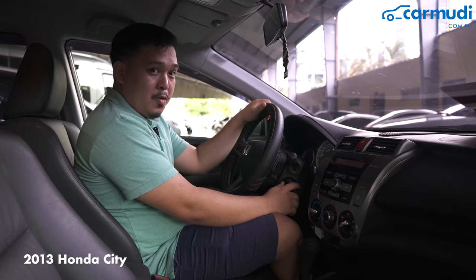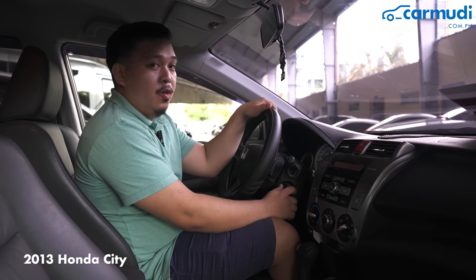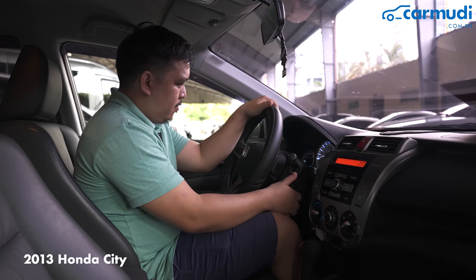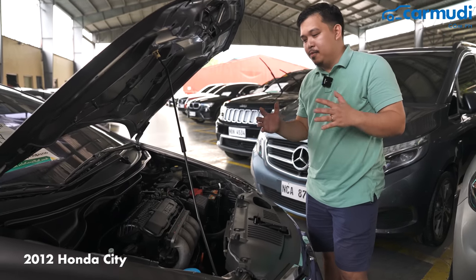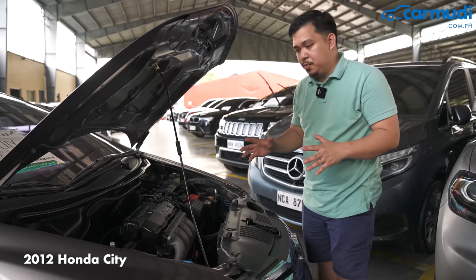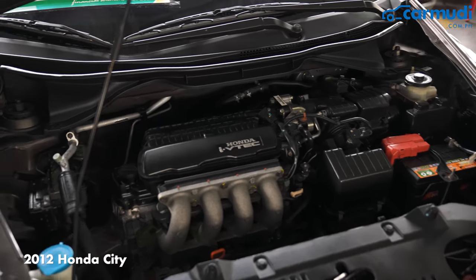Now we're on the 2013 model. Like what we did on the 2012 model, we'll do the old startup test. Checking the engine bay, there doesn't seem to be any problems. It's clean, which means there's no signs of leakage and no corrosion, which means that it wasn't flooded. So I guess this is a good one.